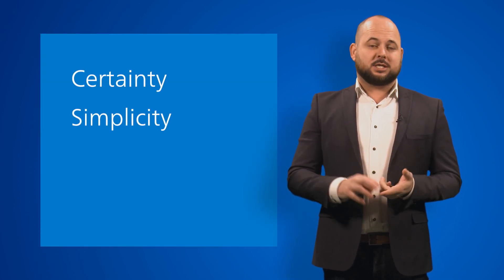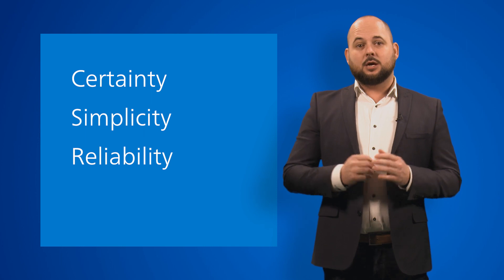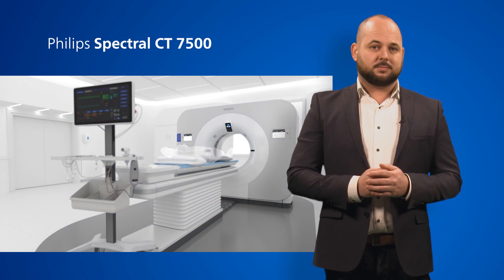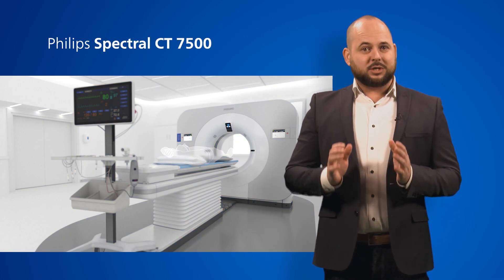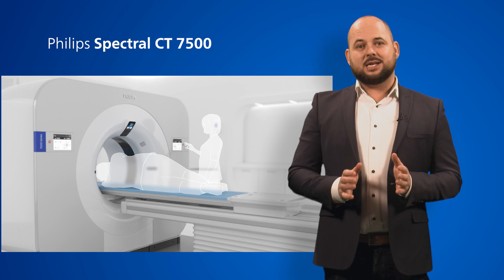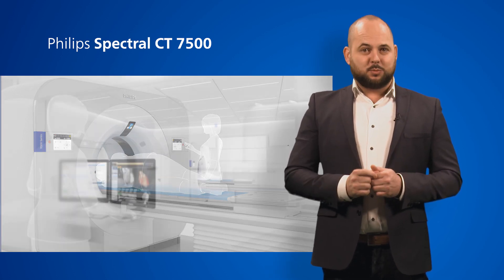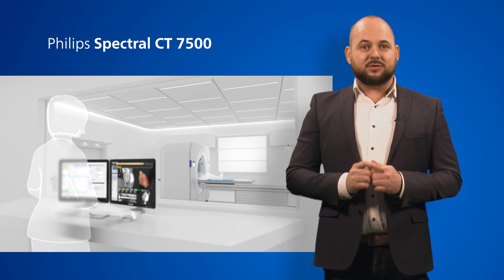Today, I'd like to show you how Spectral CT 7500 enables certainty, simplicity and reliability for confident diagnosis for all patients, including your most challenging cardiac cases. It's the way the Spectral Detector System has created a new paradigm in cardiac CT — one that has multiple layers and makes every photon count.